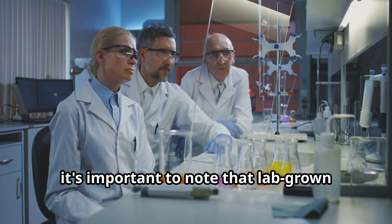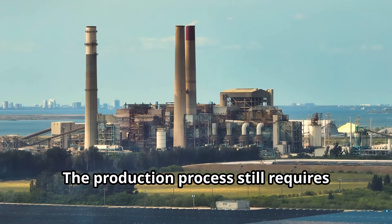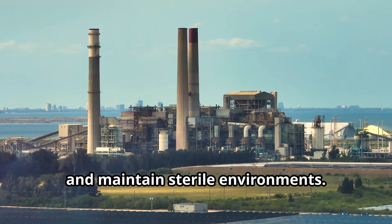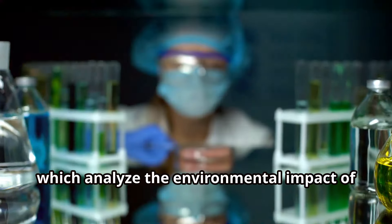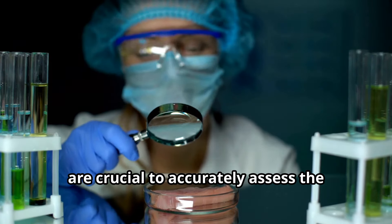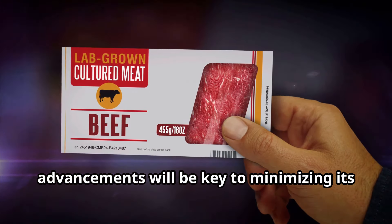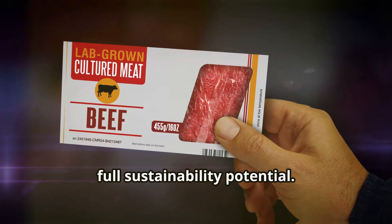However, it's important to note that lab-grown meat has its own negative environmental impact. The production process still requires energy to power bioreactors, manufacture growth mediums, and maintain sterile environments. Life cycle assessments, which analyze the environmental impact of a product from cradle to grave, are crucial to accurately assess the sustainability of lab-grown meat. Further research and technological advancements will be key to minimizing its environmental footprint.